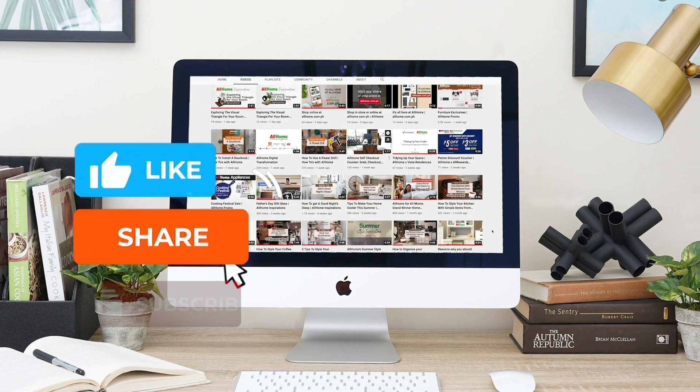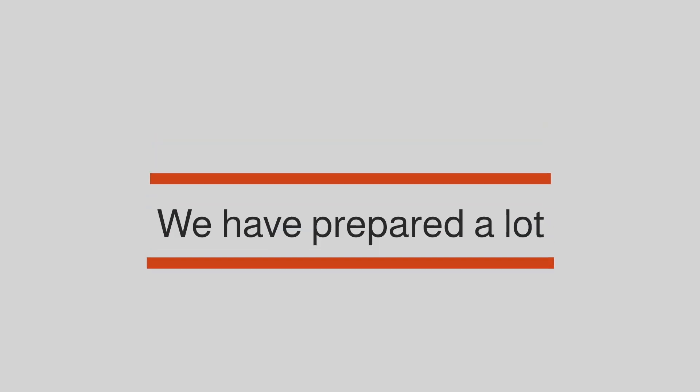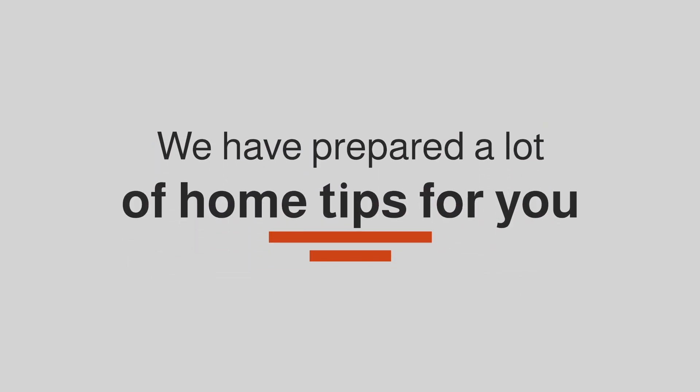Don't forget to like, share, and subscribe to All Home's channel. We have prepared a lot of home tips for you and we can't wait to share them with you. See you in our next video.